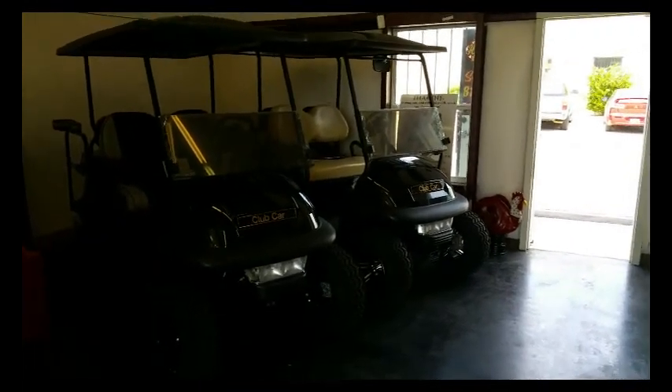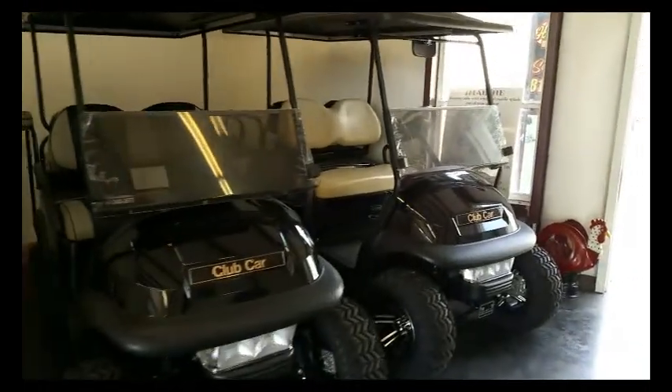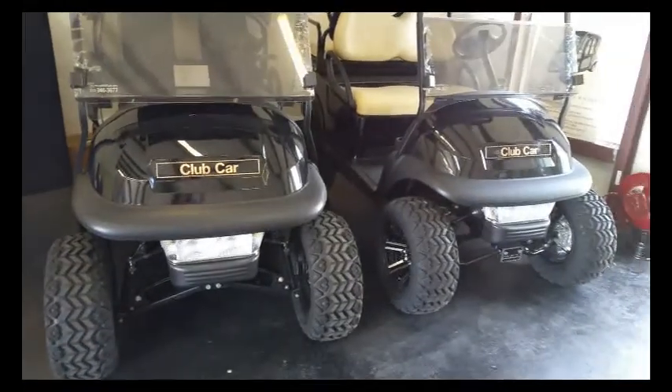Here are some lifted golf carts with a wide variety of custom seats to the standard beige seat. They have a five to six inch lift on them.